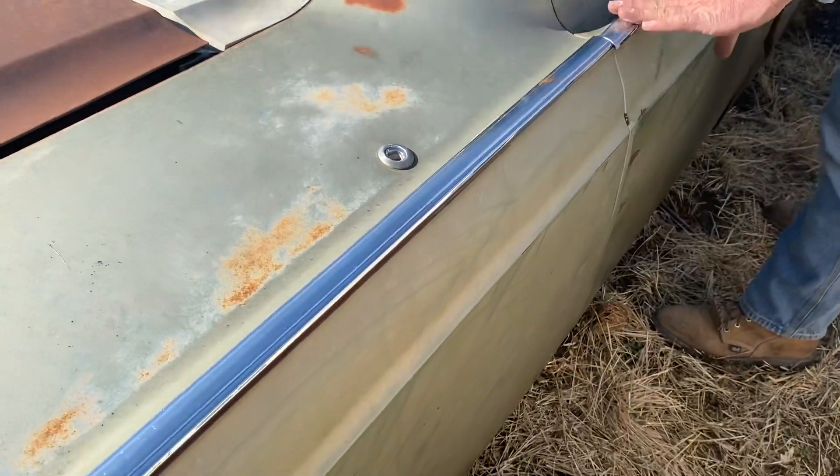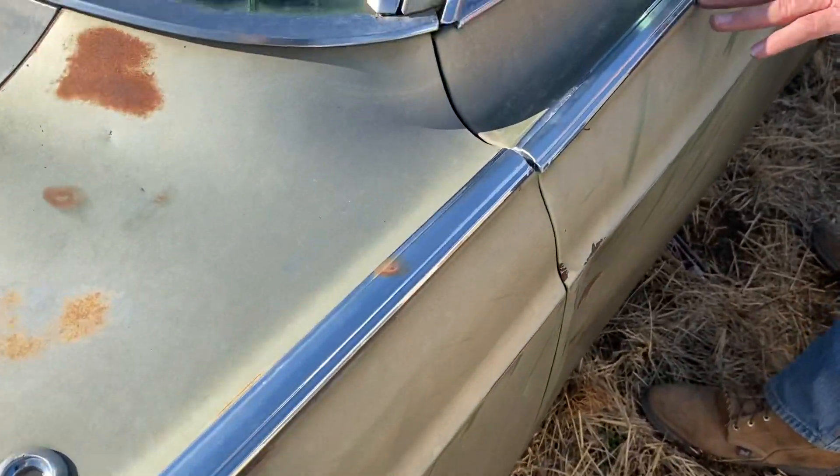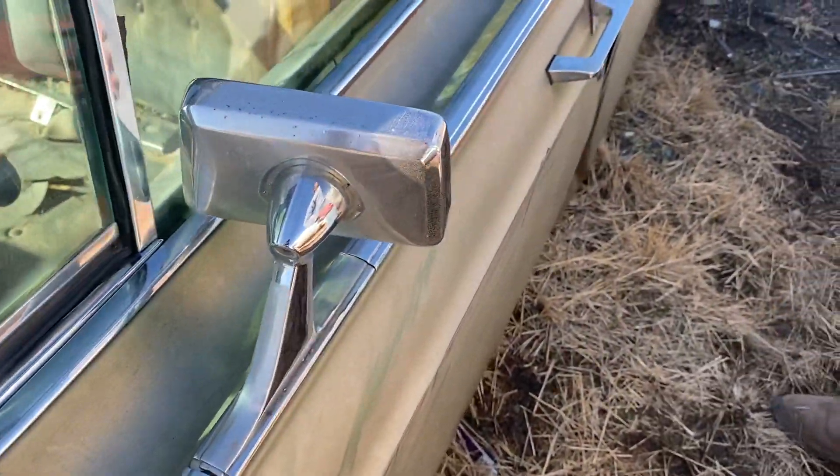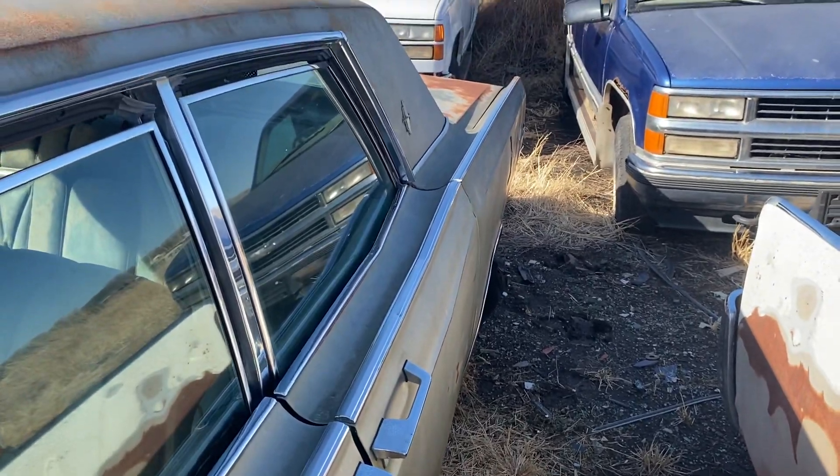This had a really cool ridge down the side with trim on them. They even incorporated the mirror base right into the molding and kept it a smooth flow all the way down the side of these old Lincolns.